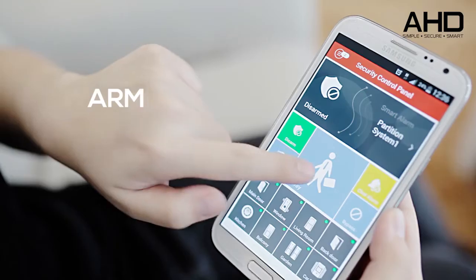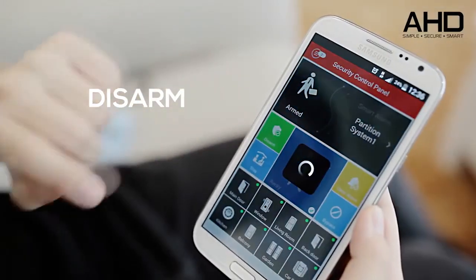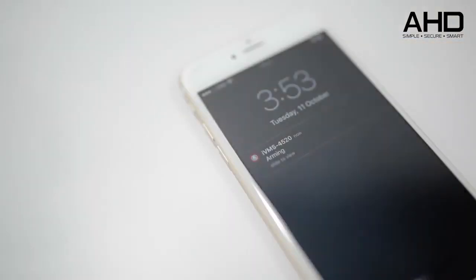With one simple click to arm or disarm, you have full control over the smart alarm system from your smartphone. You will also receive instant notification while any other house members arm or disarm the smart alarm system, keeping you feeling relieved.